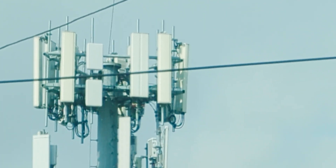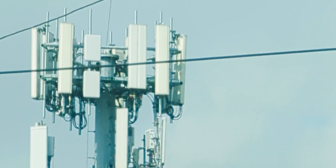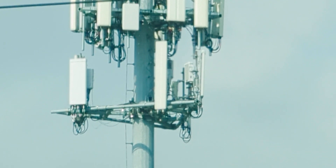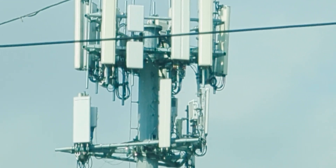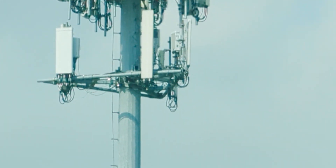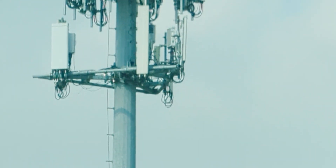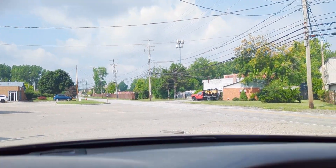Those smaller antennas have integrated radios — DOD is at the top and C-band is at the bottom, and then down below that is also AT&T. This whole thing is AT&T. The antenna on the bottom rack on the left, I do see Verizon using those, but Verizon has a macro about three-quarters of a mile away so I don't think they need this, and they've got small cells everywhere here anyway.